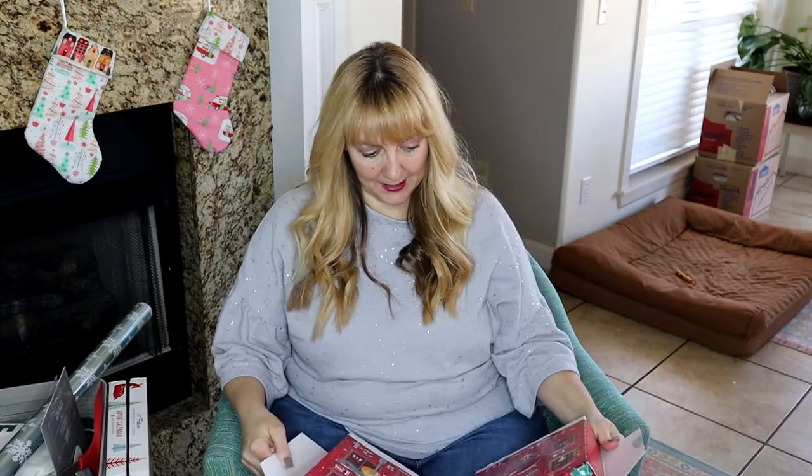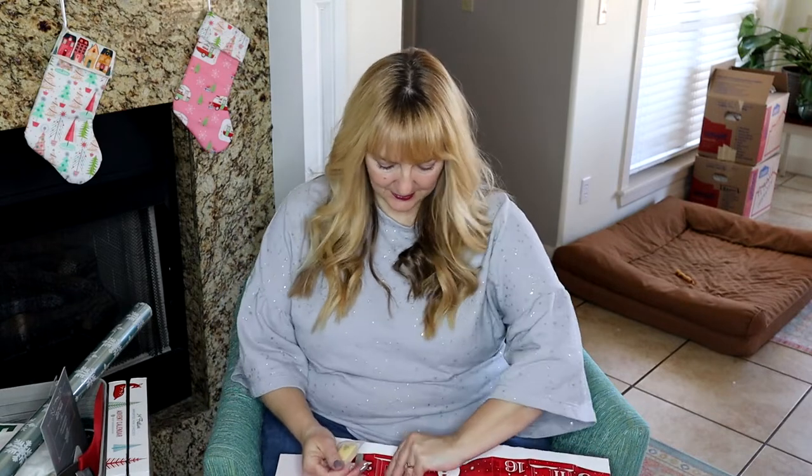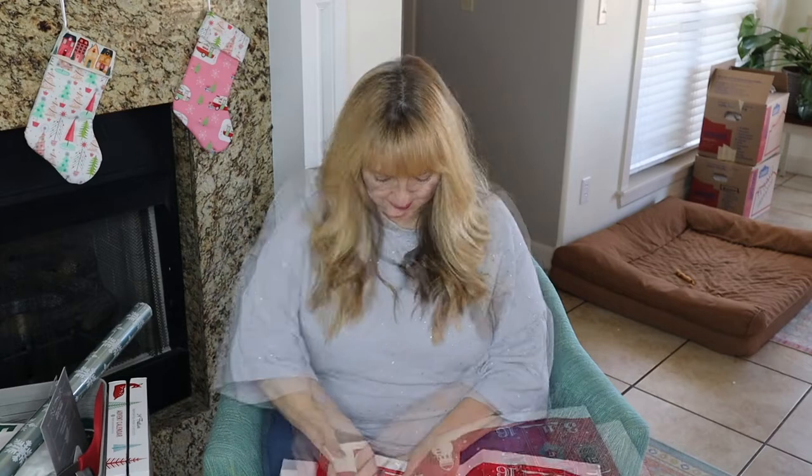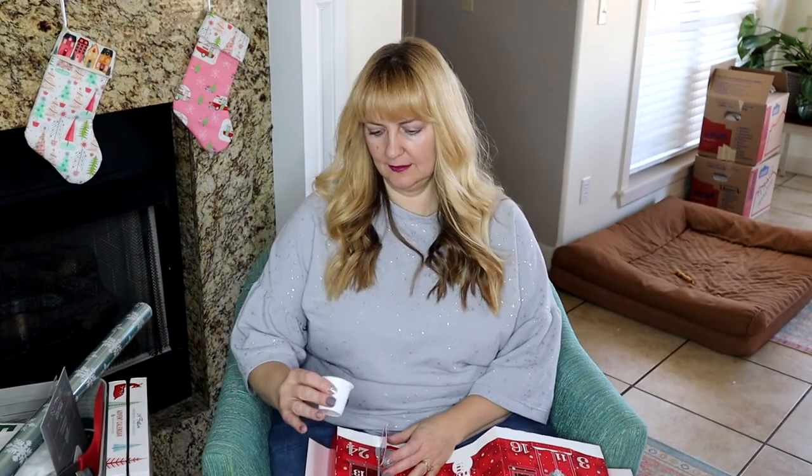Yesterday I tried the coffee black and I may do that again, but I may put a little cream in it. Yesterday's was apple pie and today it is Big Island. I'm gonna go make up my little snack real quick.